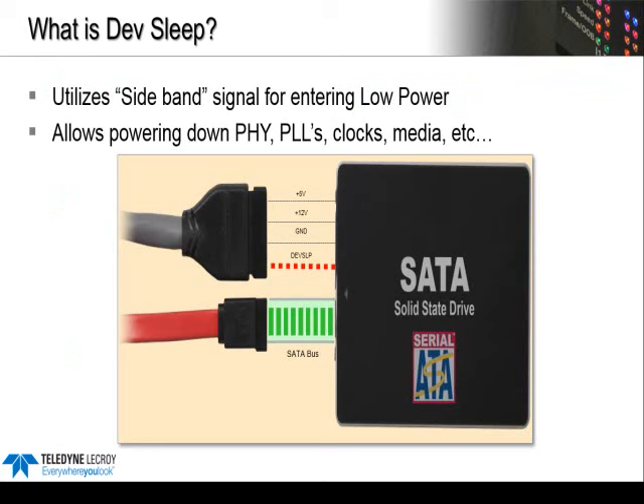A key advantage of DevSleep is its simplicity. It's performed with a sideband signal using the existing 3.3-volt power pin, which was really never used in SATA 2. DevSleep has implemented this functionality with basically no changes to the actual SATA connector — this extra pin now becomes a dedicated DevSleep signal. You can think of it as an on-off switch where the host can turn off most of the power to the drive.